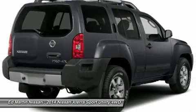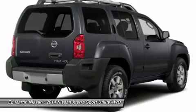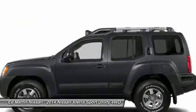Stability control, air conditioning, adjustable steering wheel, power steering, aluminum wheels, and four-wheel disc brakes.